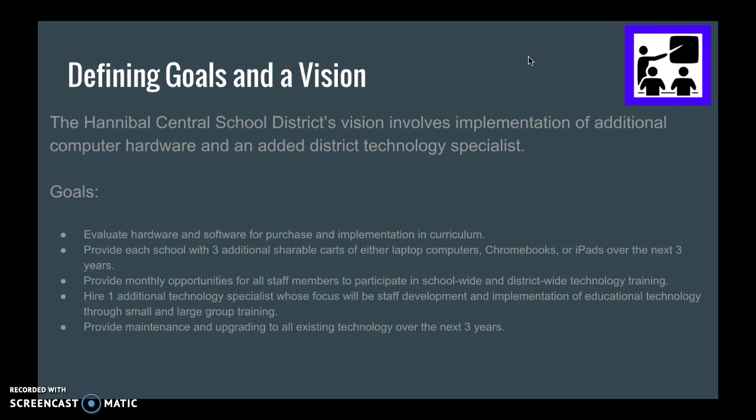The vision of our technology plan involves implementation of additional computer hardware and an added district technology specialist. Some of our goals are to provide each school with three additional shareable carts of either laptops, Chromebooks, or iPads over the next three years.